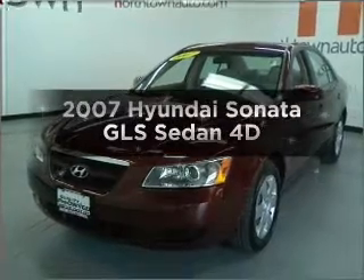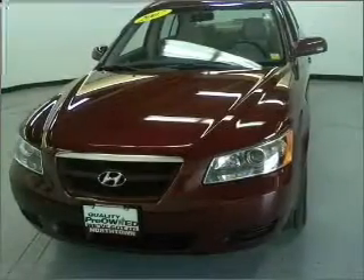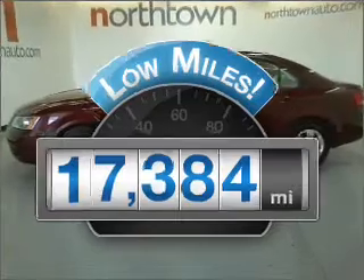Get noticed in this 2007 Hyundai Sonata. Find everything you want in a ride under one roof with this vehicle. With low miles, this automobile will take you far and get you where you want to go.